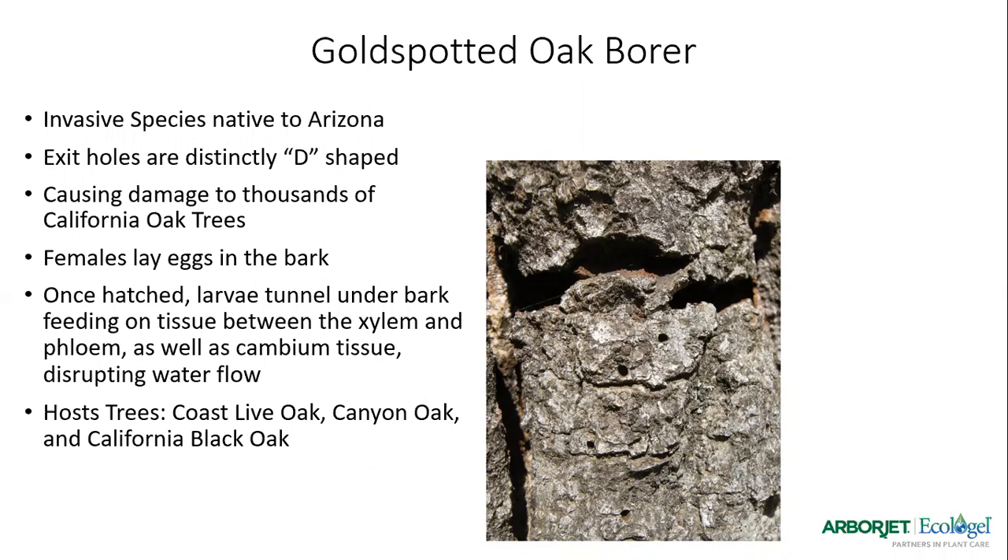We focus on this pest because it is invasive — it came over from Arizona, which is actually the number one offender for sending invasive pests our way. With this particular pest, it does a lot of damage to the trunk of the tree between the xylem and the phloem, disrupting water flow, and we can see an entire tree die fairly rapidly. We used to think it would take years before there'd be enough damage, especially on older coast live oaks with their gnarly, thick bark. But since they feed on the canopy as well, we've seen them deteriorate overall tree health much quicker.